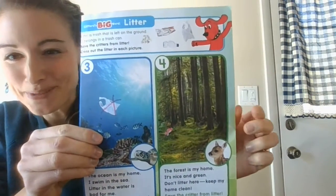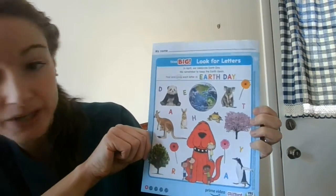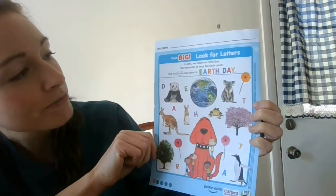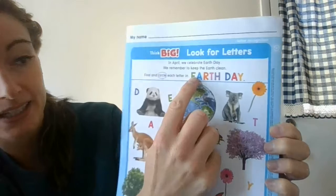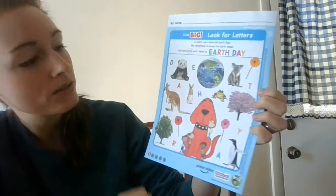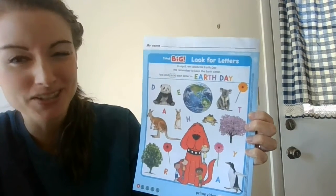Good job! Thanks for helping me. Let's see what they have for us on the back. It says in April — and that's the month we're in — we celebrate Earth Day. We remember to keep the earth clean. Find and circle each letter in Earth Day. It looks like I have a spot for my name up here too, so I'm going to write my name. If you have a piece of paper, you can do this part with me — go ahead and write your name at the top.